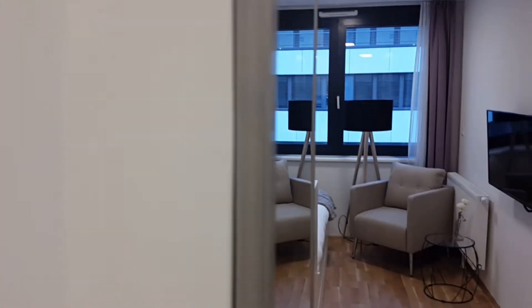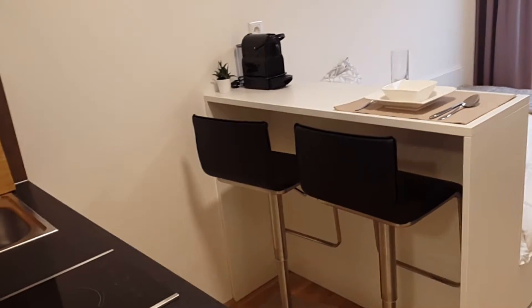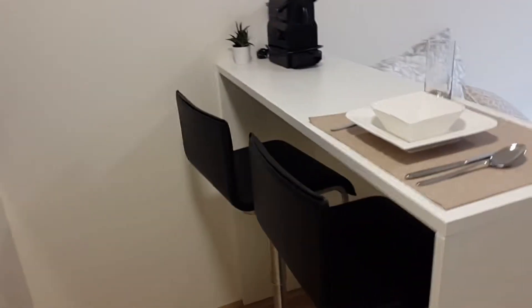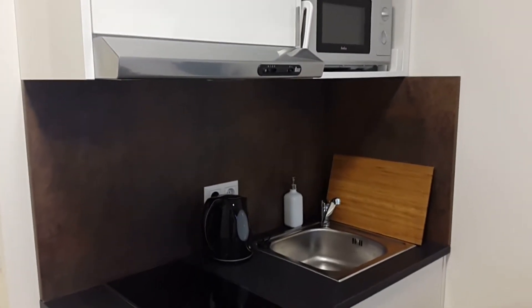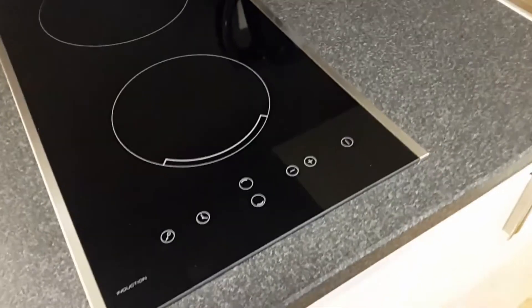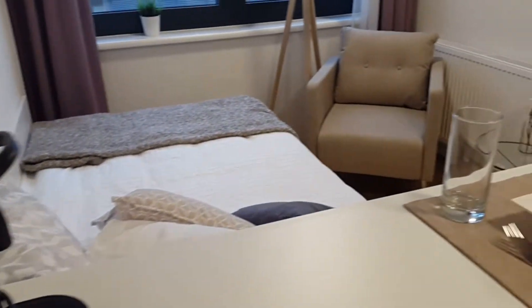The first thing we see is the two stools that are behind the kitchen separation — perfect for one person. You can have a little dinner there with a friend. Let's take a look at the kitchen: the water heater, the microwave, the smoke extractor, of course the sink — everything new. And under here is the fridge. So as I say, it's a studio that fits perfectly for one person, and there's also a coffee machine. I think it's really cozy.